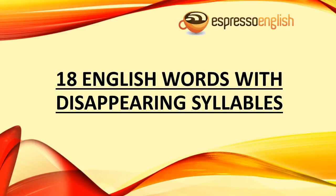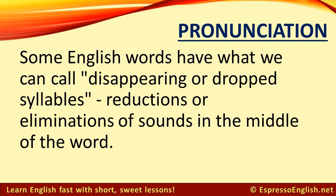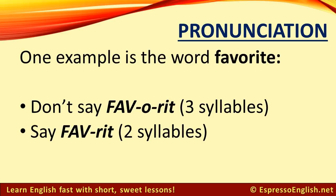Eighteen English words with disappearing syllables, from EspressoEnglish.net. The pronunciation of many English words sounds different from the way they appear to be written. Some English words have what we can call disappearing or dropped syllables — reductions or eliminations of sounds in the middle of the word. One example is the word 'favorite.' We don't pronounce it 'fav-or-ite' with three syllables; instead, we say it more like 'fav-rite' with two syllables. The O syllable disappears.